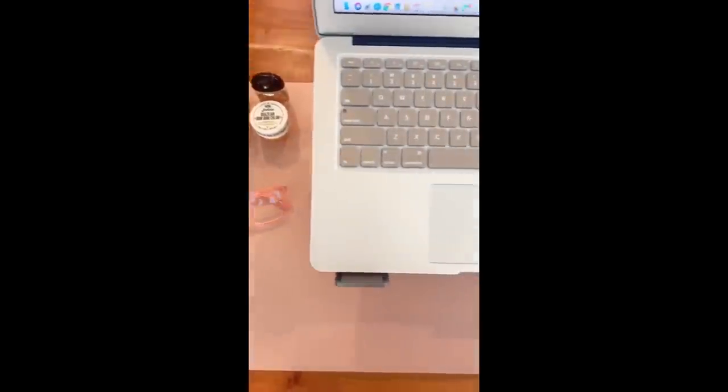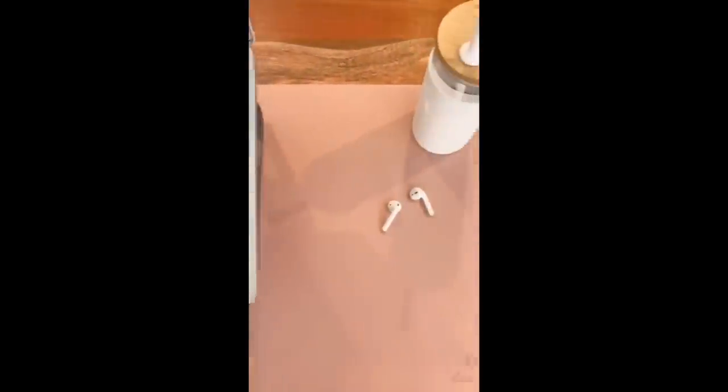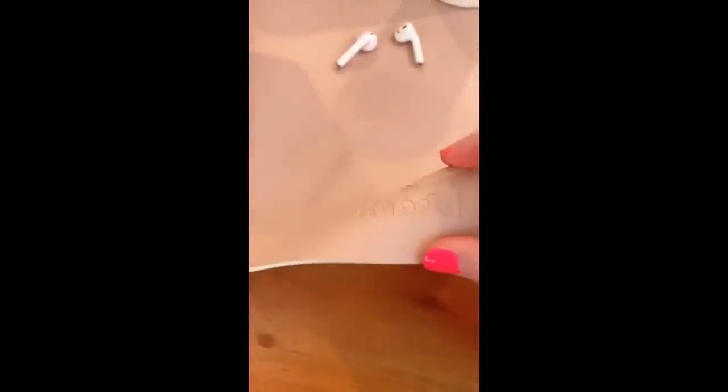I really love this pink leather desk mat. It just helps to keep my desk scratch-free, clean, and organized. It's water-resistant, can be used double-sided, and comes in lots of cute colors.